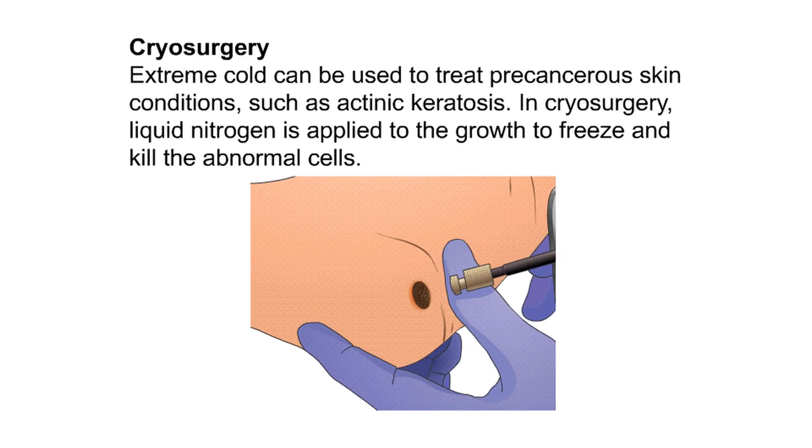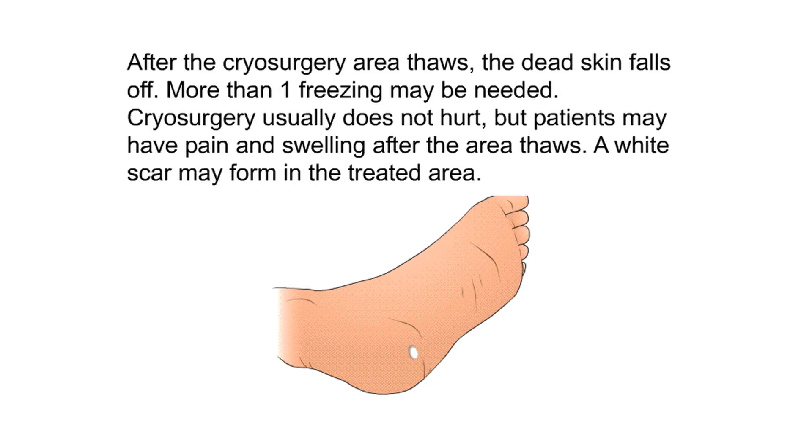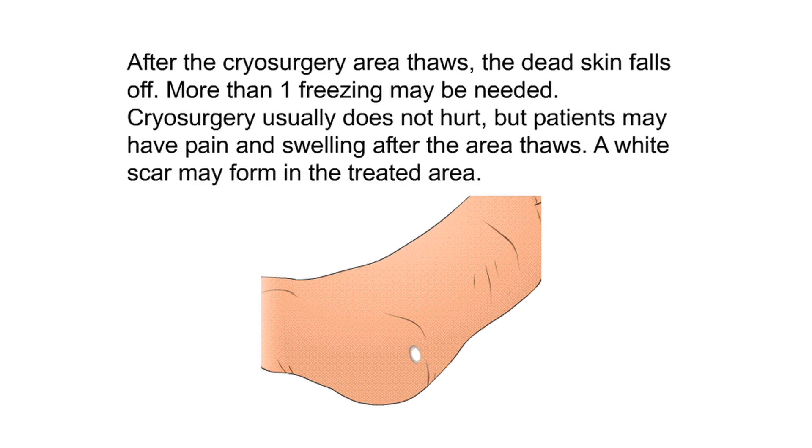Cryosurgery: extreme cold can be used to treat precancerous skin conditions such as actinic keratosis. In cryosurgery, liquid nitrogen is applied to the growth to freeze and kill the abnormal cells. After the area thaws, the dead skin falls off. More than one freezing may be needed. Cryosurgery usually does not hurt, but patients may have pain and swelling after the area thaws. A white scar may form in the treated area.